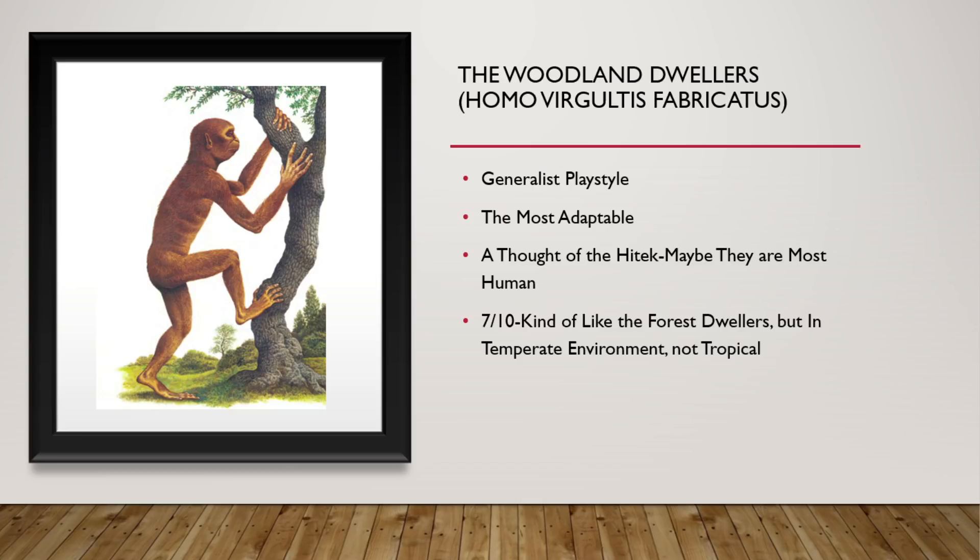The Woodland Dwellers have a generalist playstyle. They don't really need to work for food — they are able to eat grass, leaves, insects, small mammals, whatever you can think of. A lot of the high-tech thought that they might be the most human after all, as they are most like the ancestors of humanity beforehand. 7 out of 10. They're kind of like the forest dwellers, but they're in a more temperate environment, not tropical.